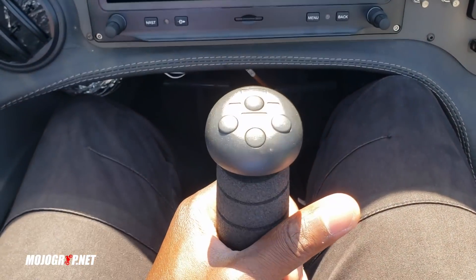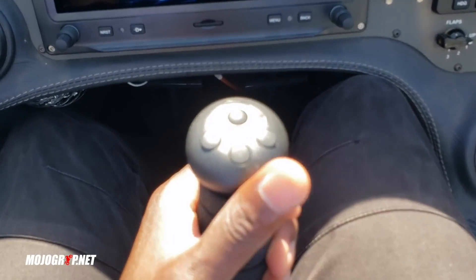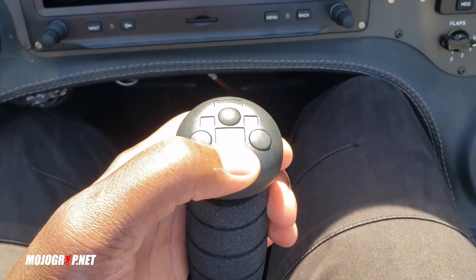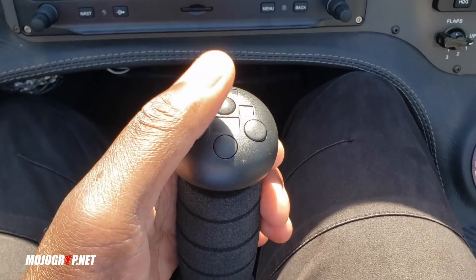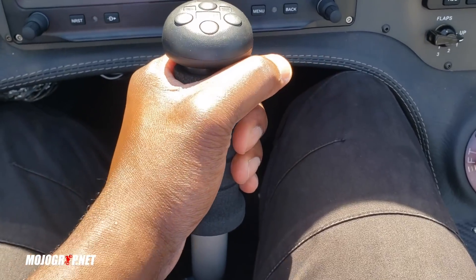And obviously you've got a center stick. I've been flying for the last seven days here and it's been beautiful. This is one thing I've just been learning to get used to, and it's simple once you get a hand on it. This is your trim - you basically trim down and up using that. Very nice.